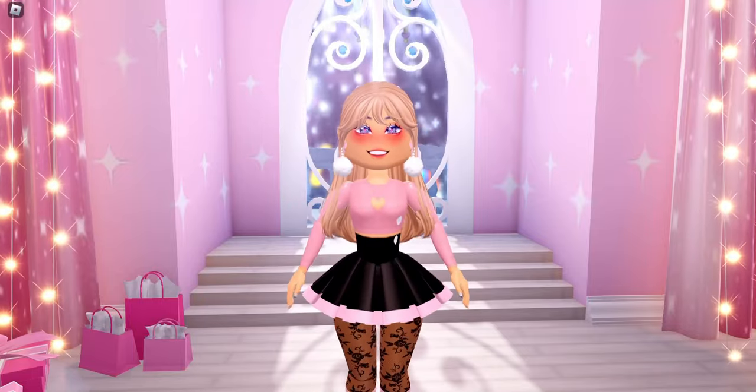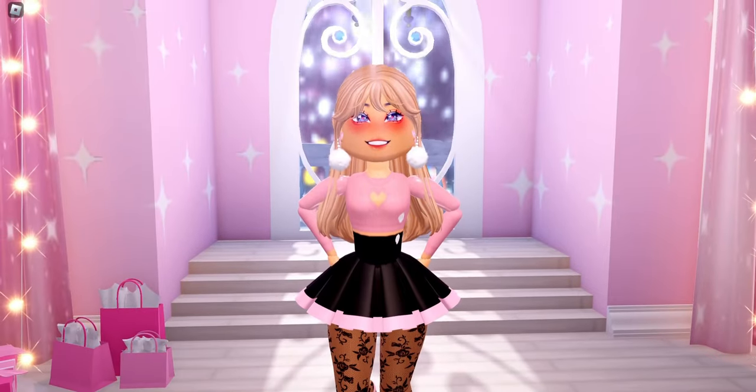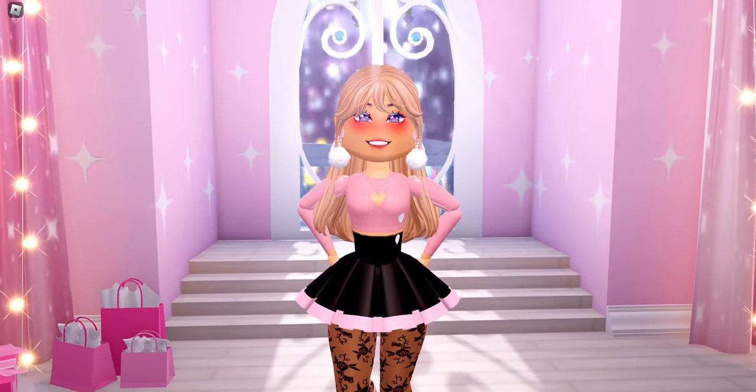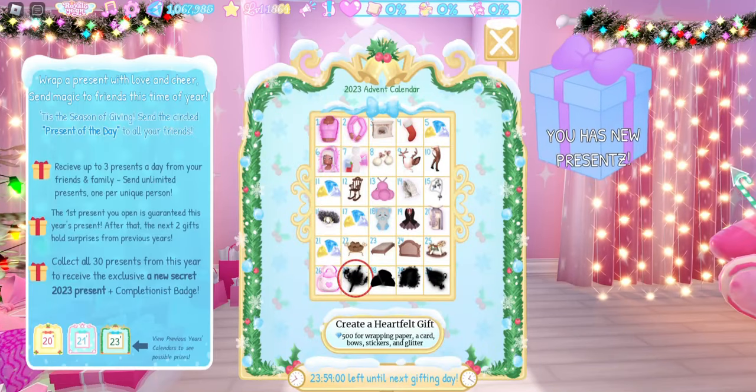Hello, my name is Lindsay and today we're going to open up the advent calendar day 27. We are almost done with the month and the advent calendar, and it looks like we received our gift, so let's go ahead and open it.